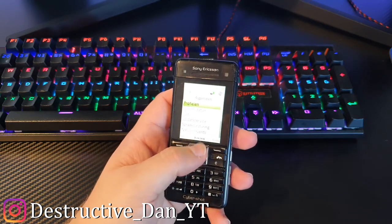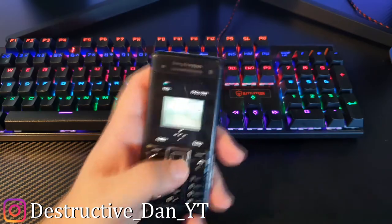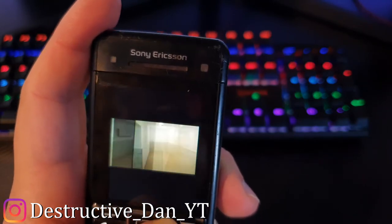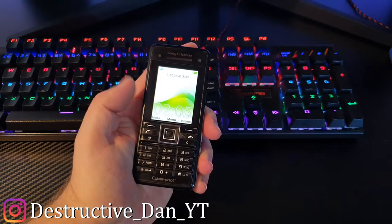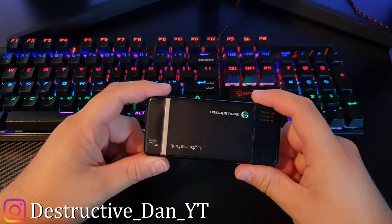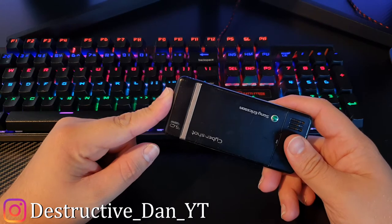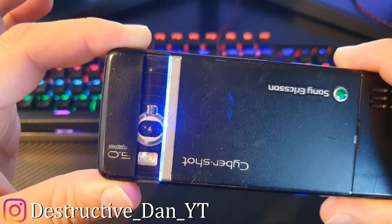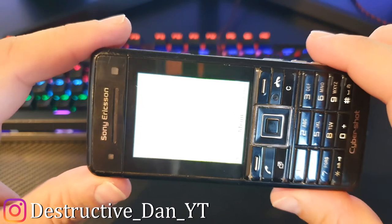The Sony Ericsson C902 is a neat little multimedia device. There are pictures on this phone — someone went to the backrooms and took some pictures with it back before it was even popular. What makes this phone particularly interesting is its camera and camera UI. It opens up like this and reveals the camera — and take a look at that blue line, that is sick. This phone is really cool.